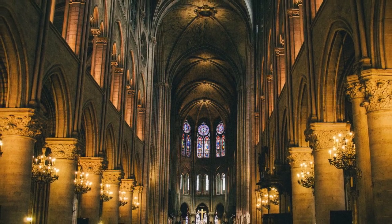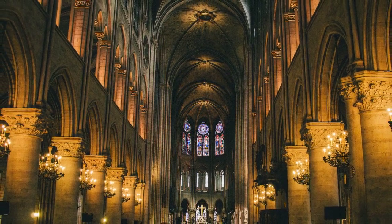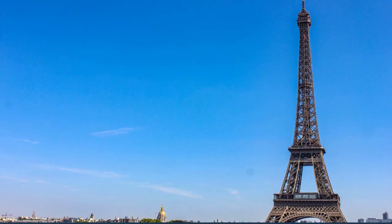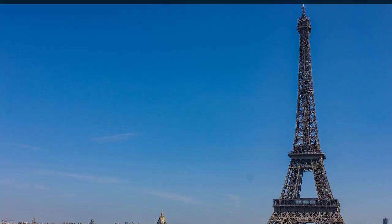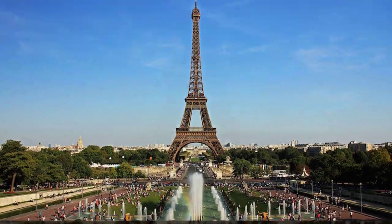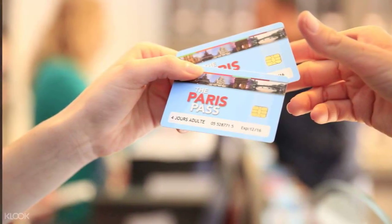Here are some tips on how to save money as a tourist in Paris. Buy a Paris Pass. The Paris Pass is a tourist pass that gives you free admission to many of Paris' top attractions, including the Louvre Museum, the Eiffel Tower, and the Palace of Versailles. It also includes unlimited use of public transportation. If you plan on visiting a lot of attractions, the Paris Pass can save you a lot of money.